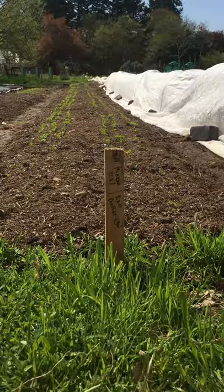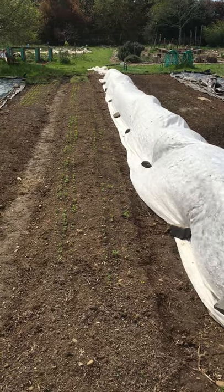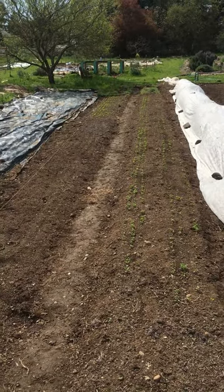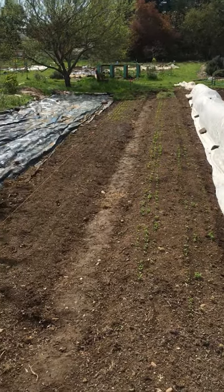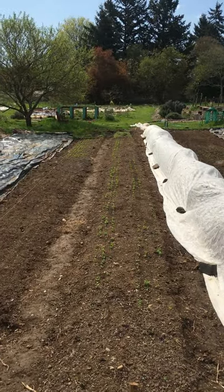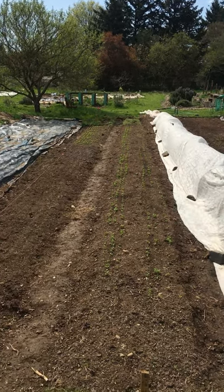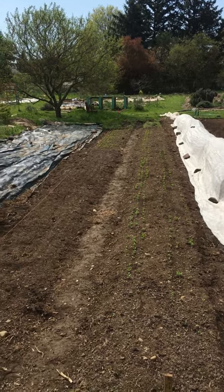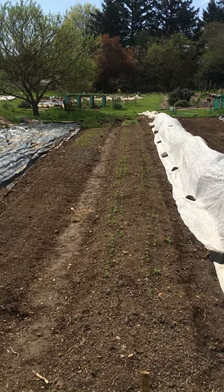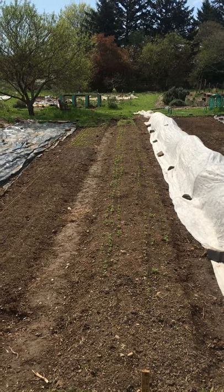Here we've got 20 feet of Makah Ozette fingerling potato — that's an Ark of Taste Slow Food heirloom fingerling potato. It's really unique because rather than going to Europe with settlers and colonizers and then coming back to North America, it went with the Spanish galleons up the west coast from Peru to the Makah Nation on the Olympic Peninsula, and was stewarded there for hundreds of years before it was introduced into the Slow Food Ark of Taste, which is a food preservation project of the Slow Food movement.